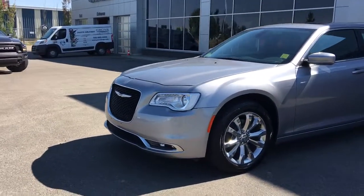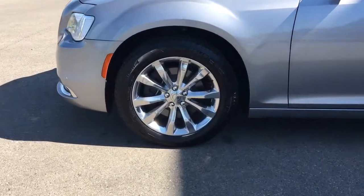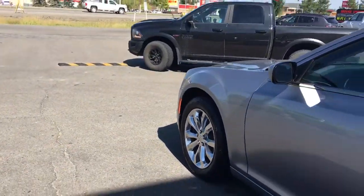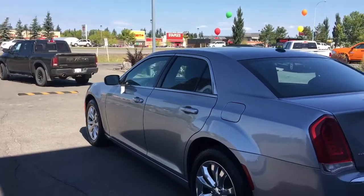Lots of tread left in these tires — they are Michelins mounted on factory 19-inch rims. You have your defrosting mirrors, your keyless entry, and nice chrome badging.